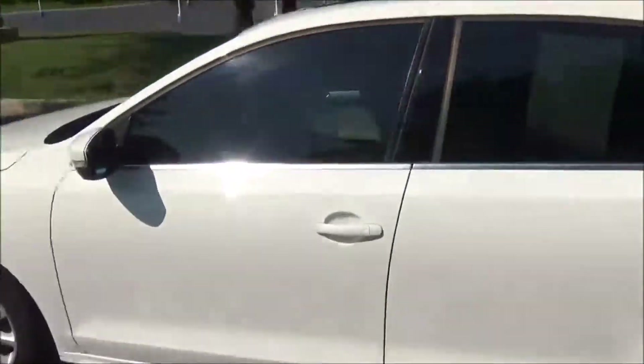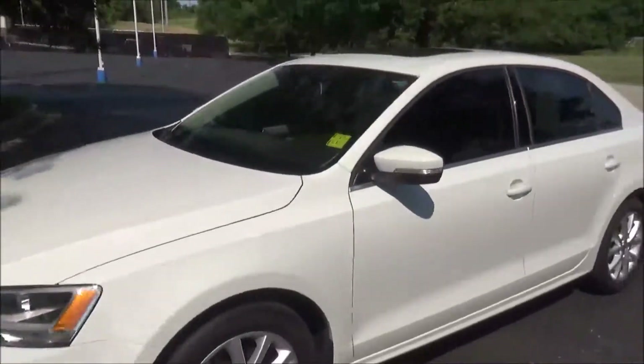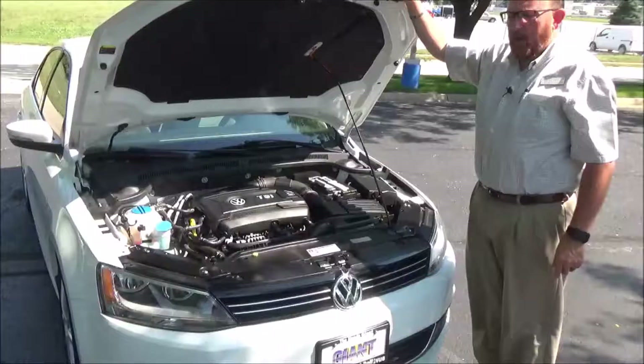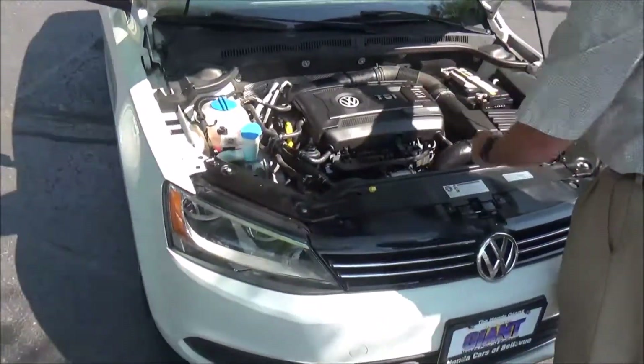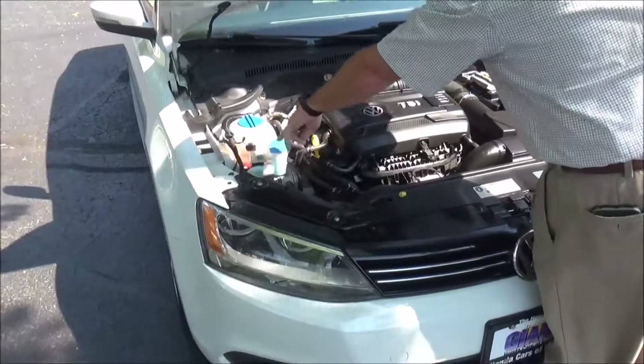Cup holders and storage in the door. Ask to see the free Carfax report and mechanical inspection sheet. Under the hood we have the 1.8 turbo four-cylinder motor. The Jetta is front-wheel drive with a clear reservoir for your engine cooling.